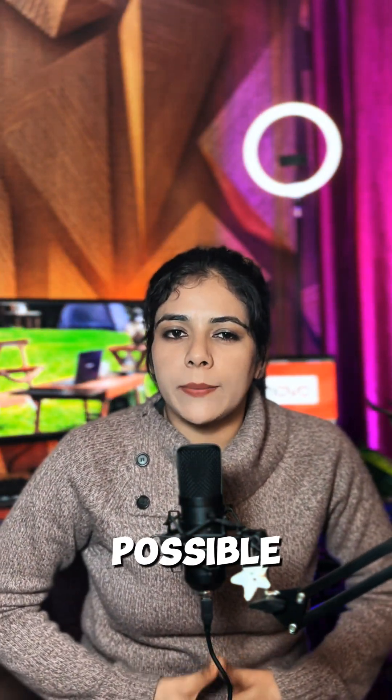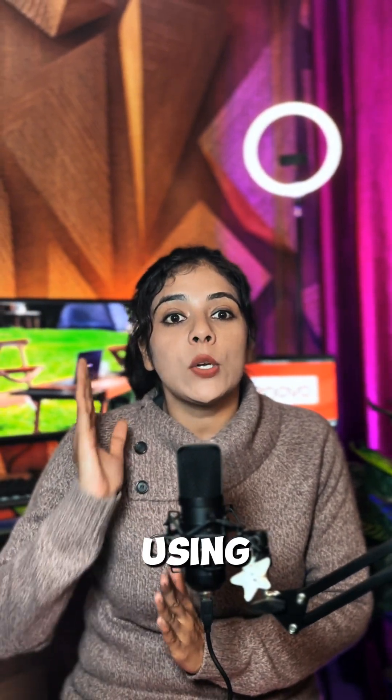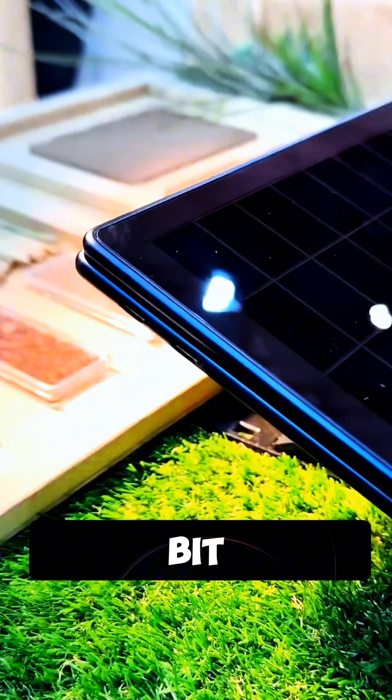Now let's talk about what makes this possible: 84 high-efficiency solar sensors embedded into the lid, converting sunlight into power using contact cell technology, a cutting-edge innovation. And here's something cool — you don't even need direct sunlight. Even indoor lights can charge this laptop, though it might take a bit longer.